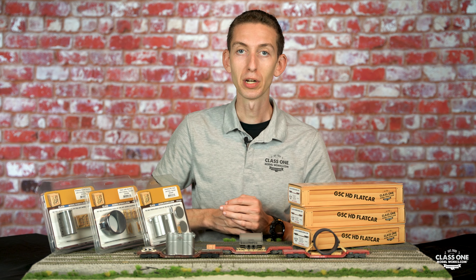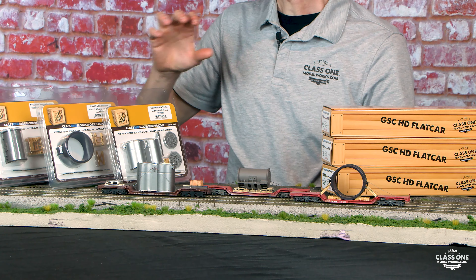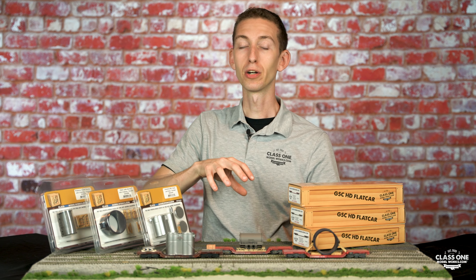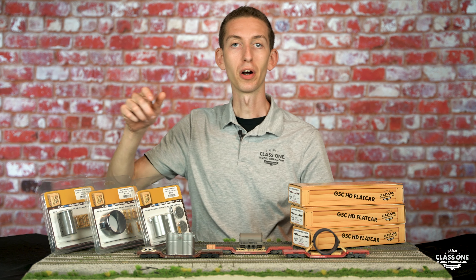But we're not stopping there. We're also throwing in three of our most popular flat car loads. These are really cool — you can put them on your flat cars or leave a couple of your flat cars empty and put these elsewhere on your layout.